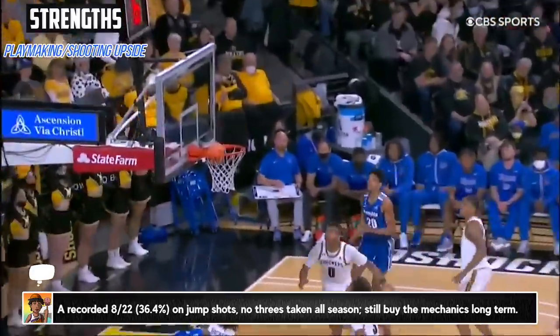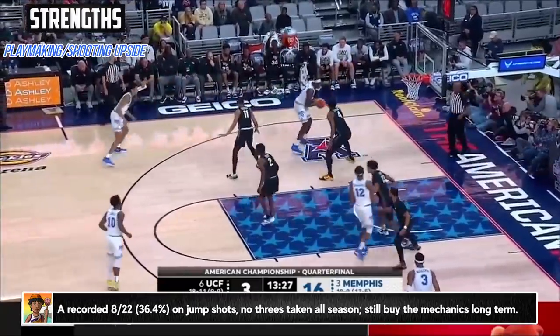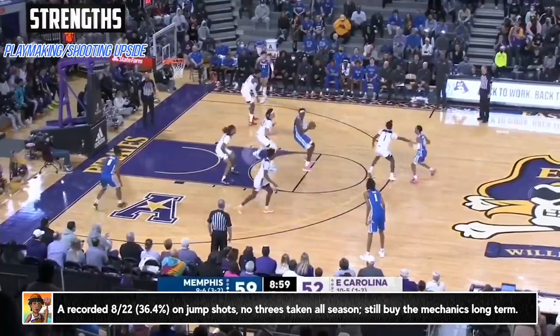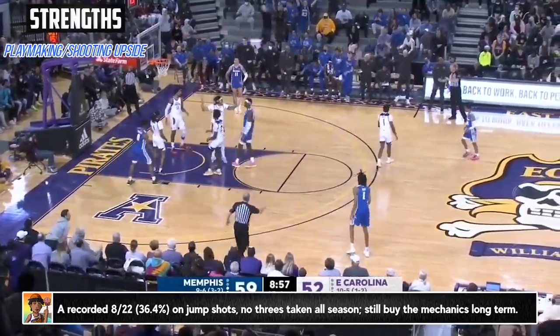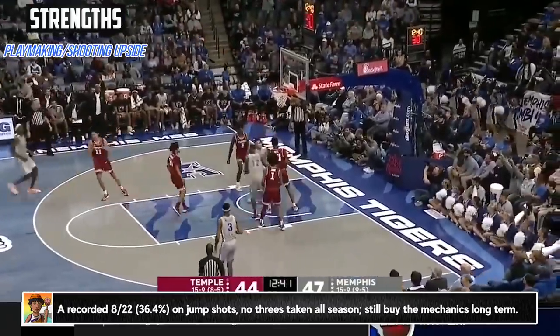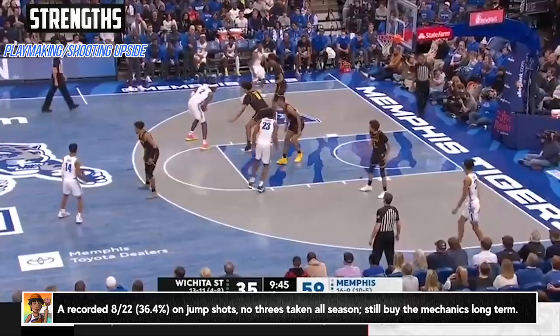And then there's the shooting potential. I think adding the three might take a bit longer and be a bit loftier of an ask for him, but he was comfortable taking the mid-range all season and had games like Wichita State where he hit four of them. Even though the free throw percentage wasn't great, I think his mechanics are definitely solid. These two areas are where him still being younger than many high school seniors kicks in big time, in my opinion.